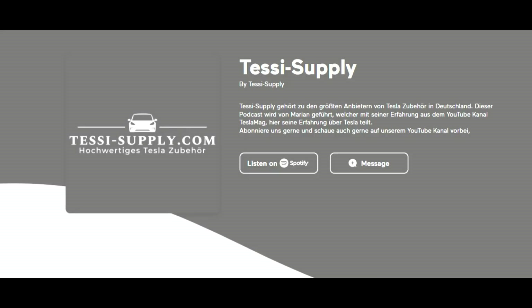Don't forget to go on my podcast Tessie Supply — you can find that down below. I would really be happy to have you over there as well. Thank you very much. Have a wonderful day. Bye bye.